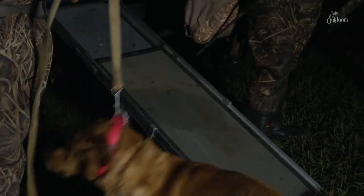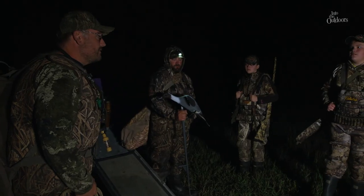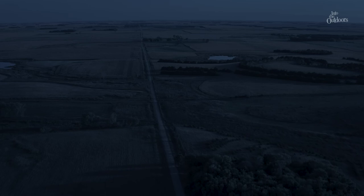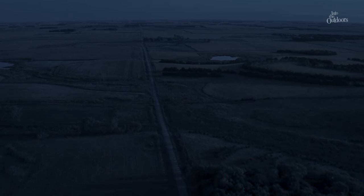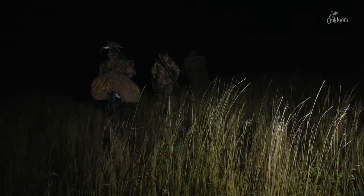We're going to be heading down basically straight south of us. We're going to be wrapping around a wetland. Looks like a great morning — got a nice wind and cool weather, so we should be in good shape. Audrey, Hudson, and their dads are going out on a hunt to hunt waterfowl. But what does that have to do with conservation?